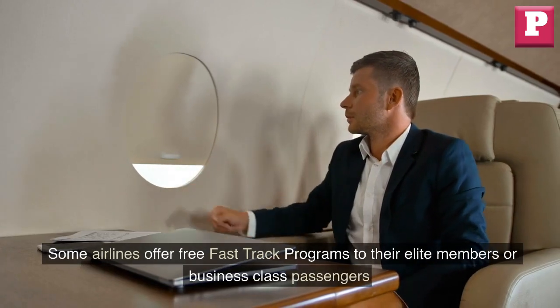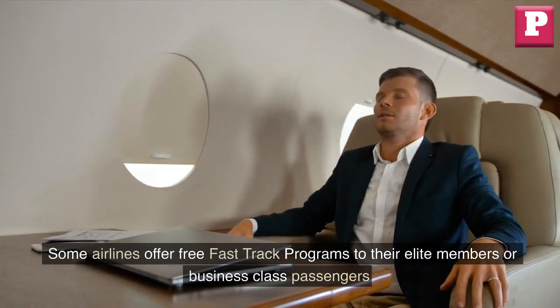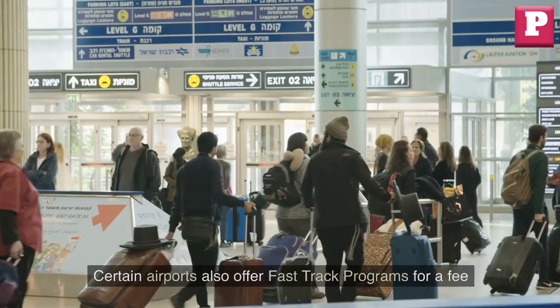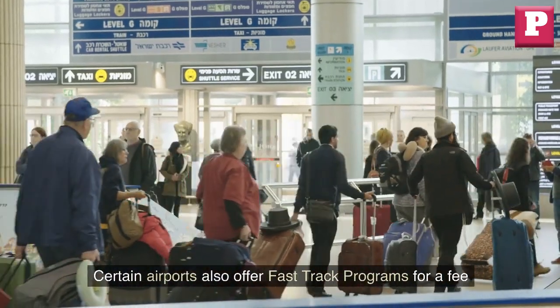Some airlines offer free fast-track programs to their elite members or business class passengers, while others charge a fee. Certain airports also offer fast-track programs for a fee.